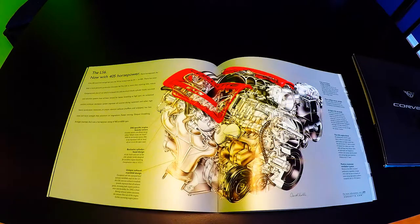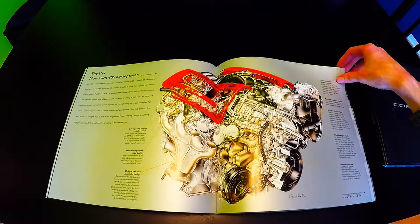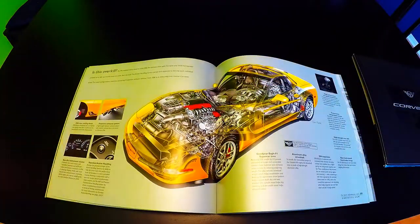There's a nice cutaway image by Dave Kimball that details the Z06-specific engine covers, exclusive cylinder head design, unique exhaust manifold design, low-restriction intake manifold, mass airflow sensor design, higher-lift camshaft, LS6 engine block, and the positive crankcase ventilation system.